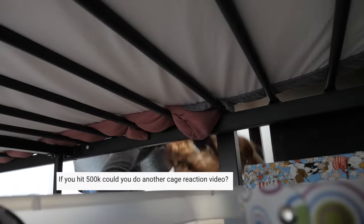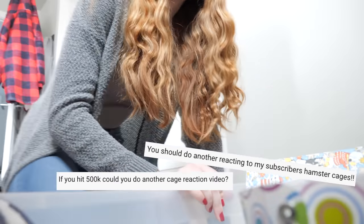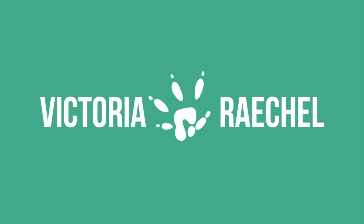If you hit 500K, could you do another cage reaction video? You should do another reacting to my subscriber's hamster cages. I'm waiting all my life for another cage reaction. Okay, I'll do it. Since you guys liked the cage reaction series so much, I decided to bring it back for one more time.